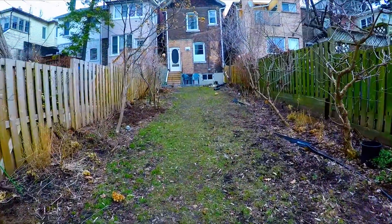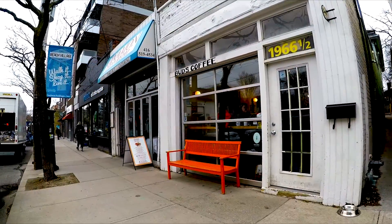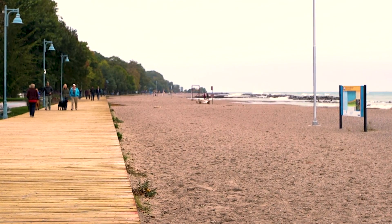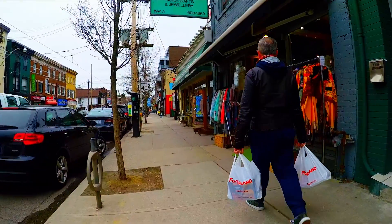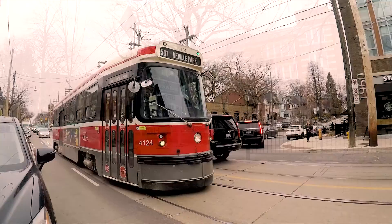And look at the size of this backyard! It's located in the heart of the Beach, one of the most popular neighborhoods in the city. It's just steps away from the boardwalk and water, the vibrant retail strips on Queen Street and Kingston Road, great schools, and the TTC.